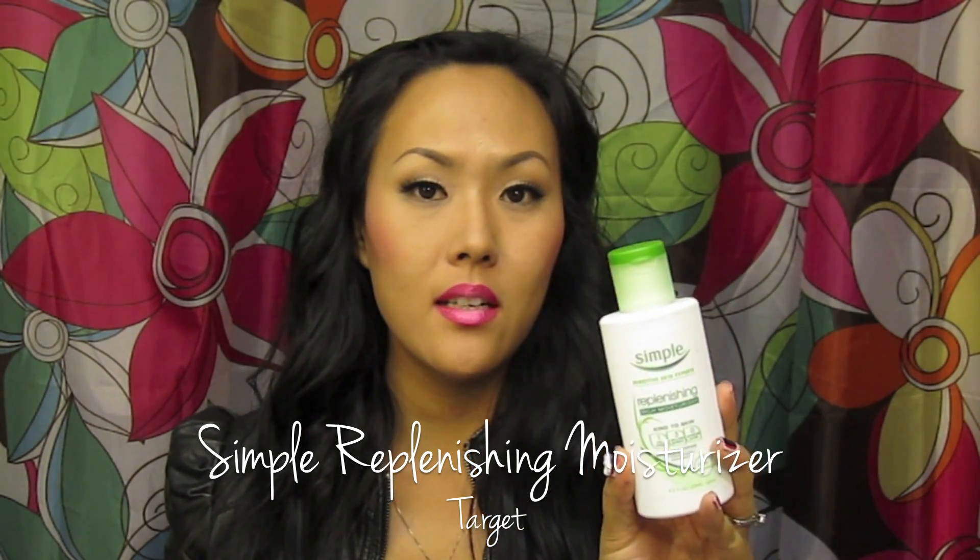The next thing — I ran out of my moisturizer and I'd really been liking some of the Simple products, so I picked up the Simple Replenishing Rich Moisturizer. There are two of them — one for dry skin and one for normal or oily. I got the really moisturizing one because I have more dry skin. It's not so creamy — it's more like a gel lotion if that makes sense. Your skin just eats it up, it's not sticky at all, and your face feels really moisturized but it doesn't feel heavy or slimy. Right away you can put on your makeup, which I love. I want to say it was around $10.